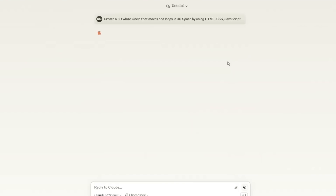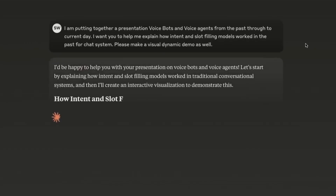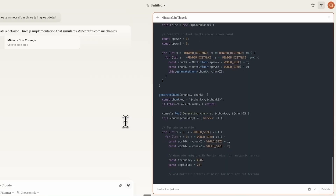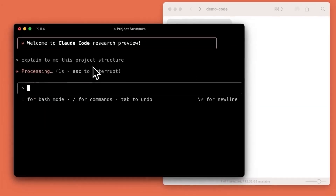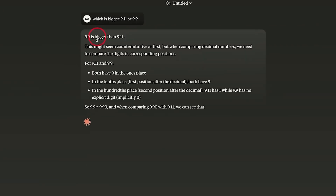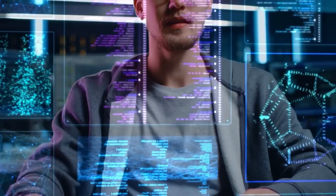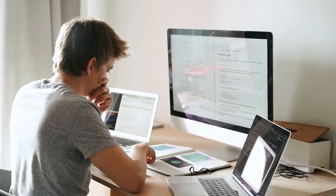Claude 3.7 Sonnet has an extended thinking mode, available exclusively on paid plans. This mode allows the AI to take additional time to process information, leading to more accurate and thorough answers. It's particularly beneficial for tasks requiring deep reasoning, such as complex coding or intricate problem solving. Users can also easily toggle between different reasoning modes with a single click, selecting either rapid responses for straightforward queries or extended thinking for more detailed analysis, ensuring the AI adapts to various tasks efficiently.